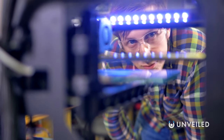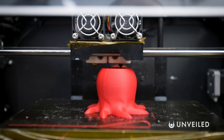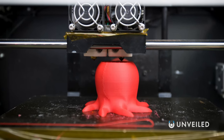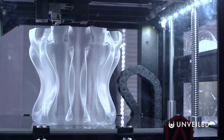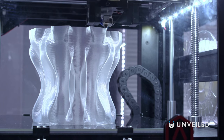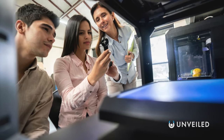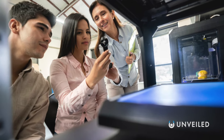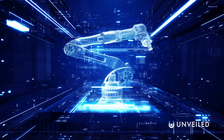Soft robotics is pretty much how it sounds: robots made of soft, flexible, malleable materials. These machines lack the rigid bodies and components we typically associate with robots. Even the electronics inside are much more pliable. They're certainly bizarre, but are also being developed by research institutions the world over. This is a very new field, largely because it requires cutting-edge manufacturing methods to actually build the soft machines, and such techniques didn't exist until quite recently.